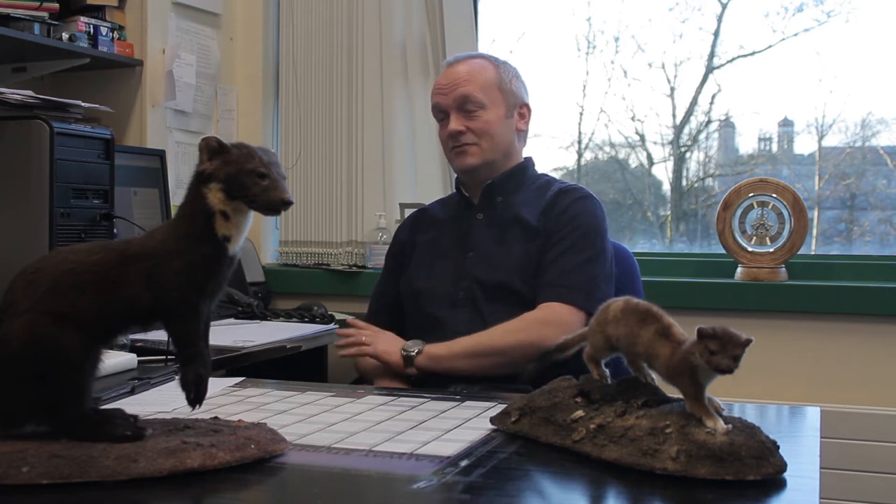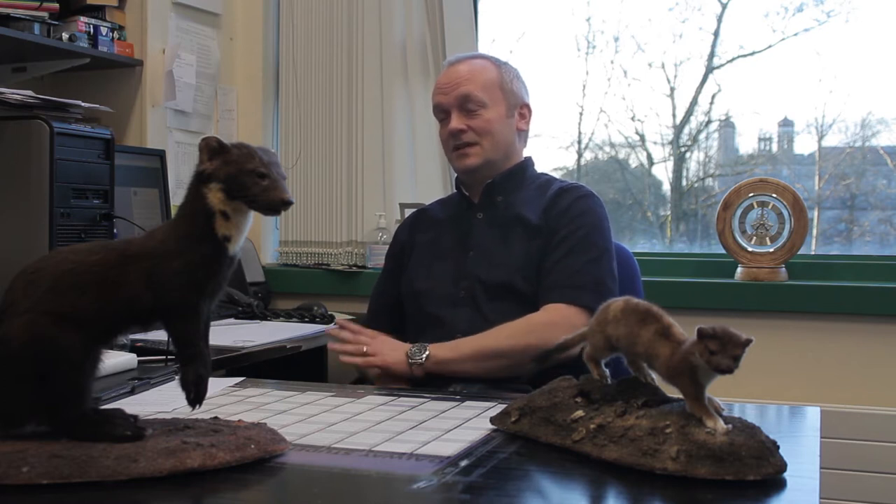I've been working here in NUIG since 2001 and I came in not long after finishing my PhD, which was in grey squirrel ecology, which I did in Trinity College in Dublin.